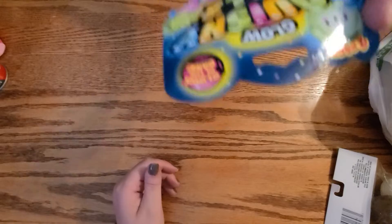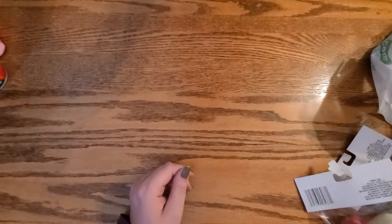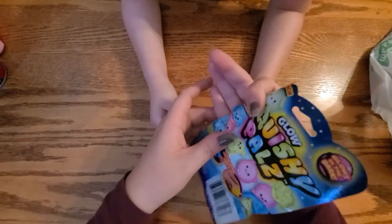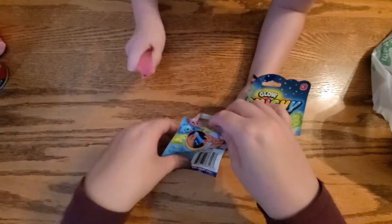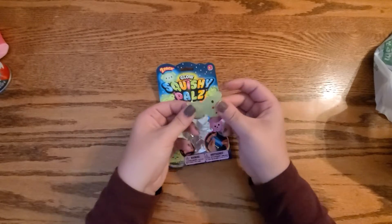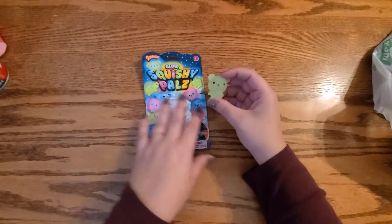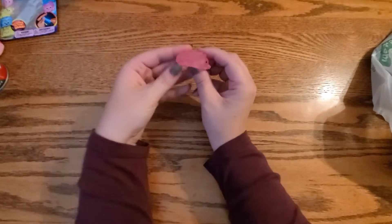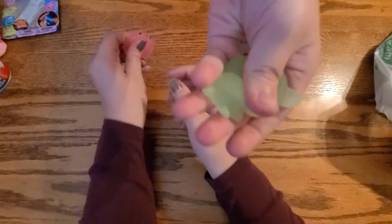My son got these little squishy pals. They're glow squishy pals — like those little mochi things that kids really like. They're called glow mochis. On the back they come with a little paw, a hedgehog, another hedgehog, and a turtle. He got a little teddy bear. Can I see your hedgehog? This one's a hedgehog, and this one is a teddy bear.